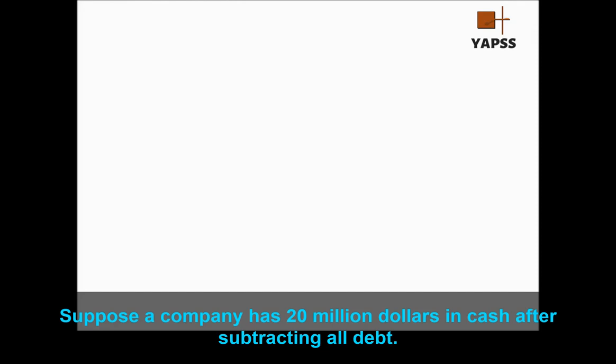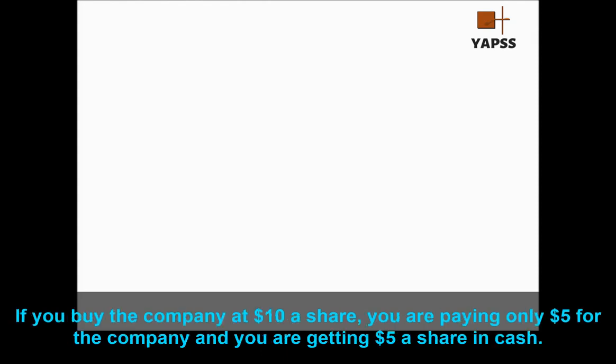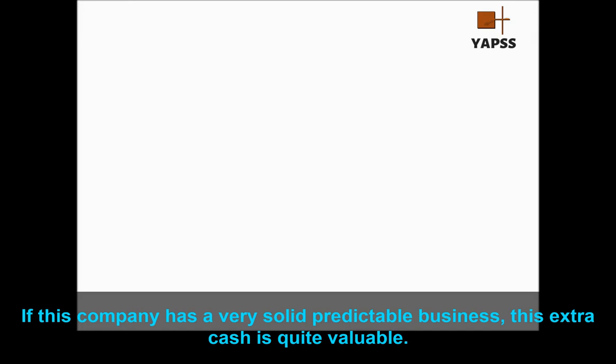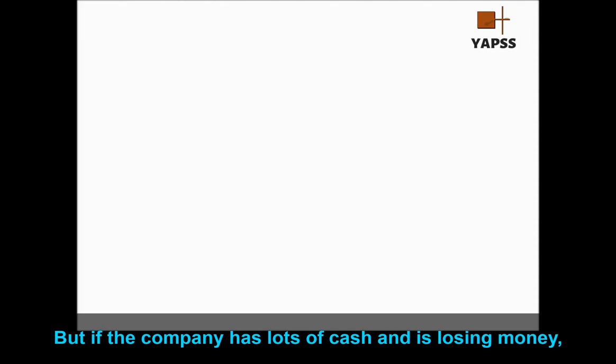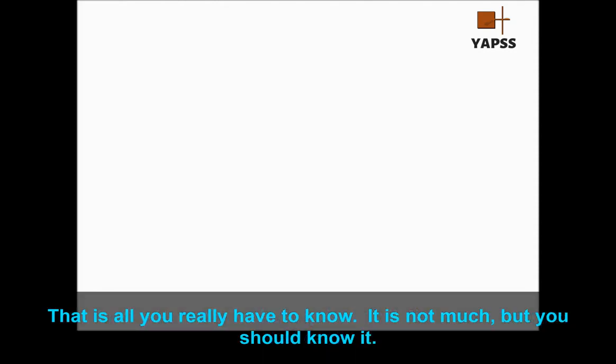Suppose a company has $20 million in cash after subtracting all debt. If the company has 4 million shares outstanding, it has $5 of cash per share of stock. If you buy the company at $10 a share, you're paying only $5 for the company and getting $5 a share in cash — a really amazing price. In effect, your real price is $5. If this company has a solid, predictable business, this extra cash is quite valuable. But if a company has lots of cash and they're losing money, you still have to value it: how quickly will they run through all that cash?